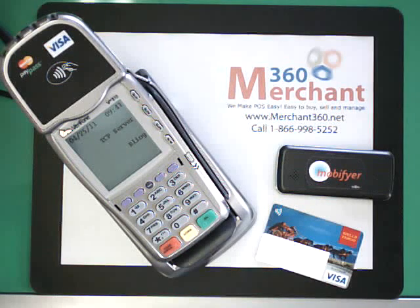Hi, this is Steve McRae, CEO of Merchant360. Thanks for joining me today for a quick demonstration of our NFC solution for payment terminals.